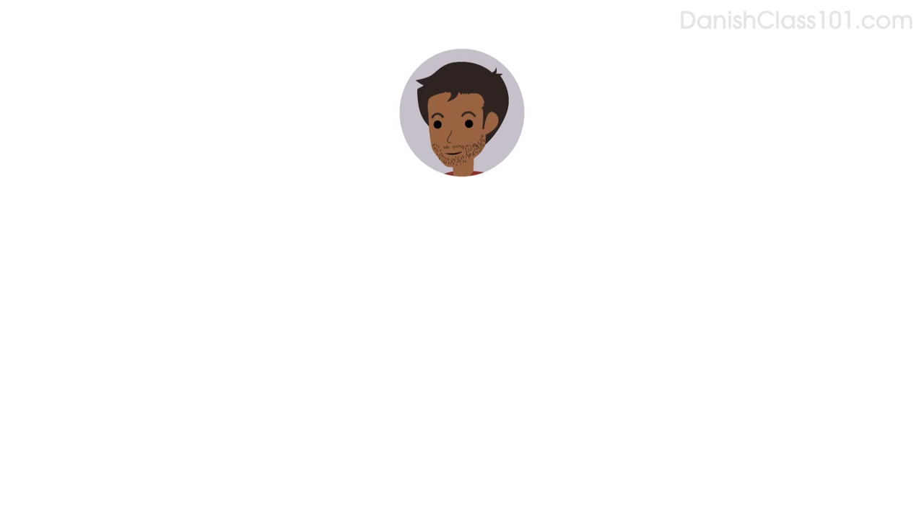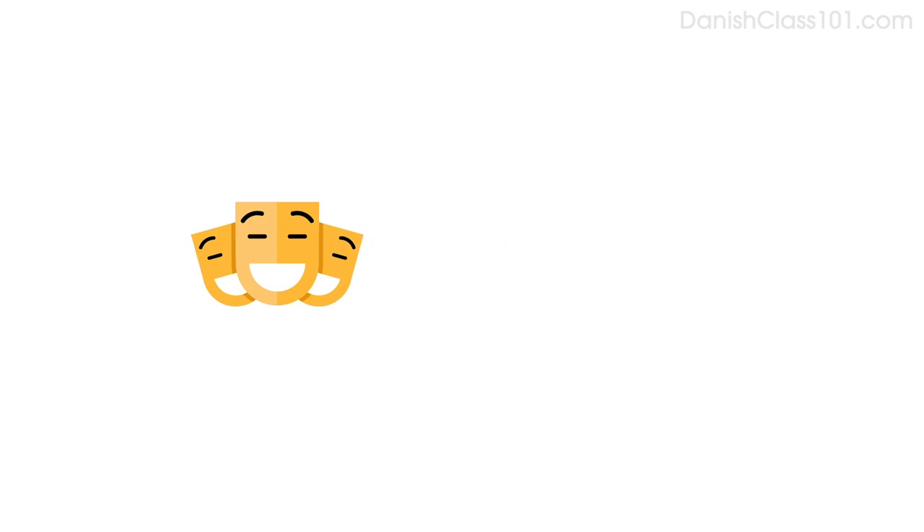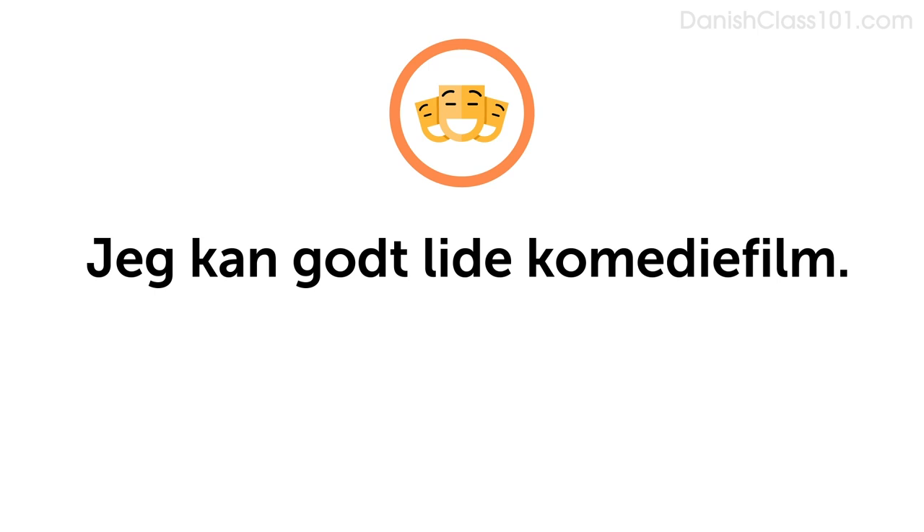Okay, now it's your turn. Do you remember how to say, what kind of movies do you like? Hvilken slags film kan du godt lide? Imagine you like comedies. Do you remember how to say comedy? Komediefilm. Say, I like comedies: Jeg kan godt lide komediefilm.